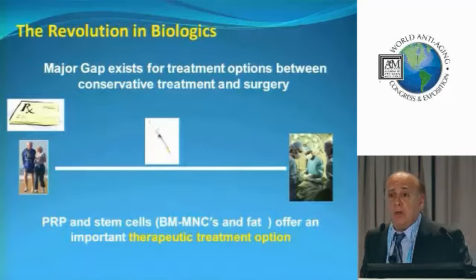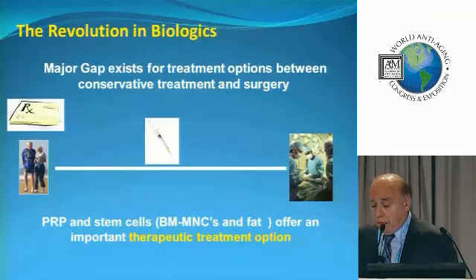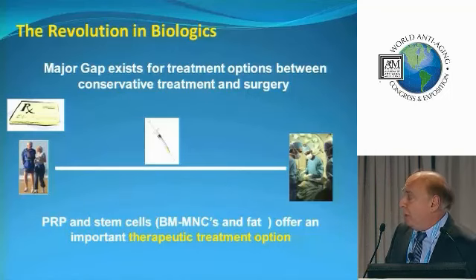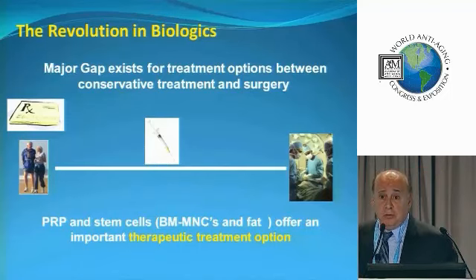We're looking at a revolution in biologics. This is not going away. This is here to stay, and it's going to become more and more prevalent in medicine. I basically want to get my patients better without taking them to the OR, because that's a barbaric way of treating a lot of these injuries.